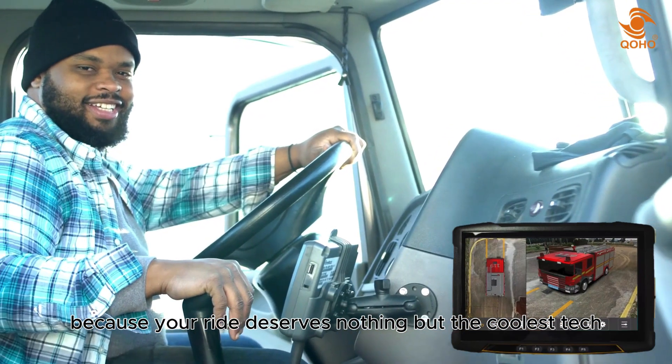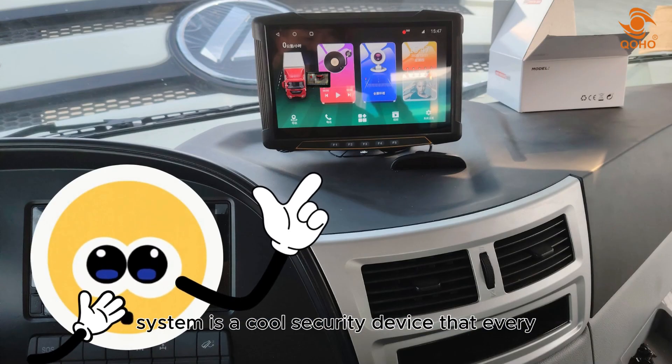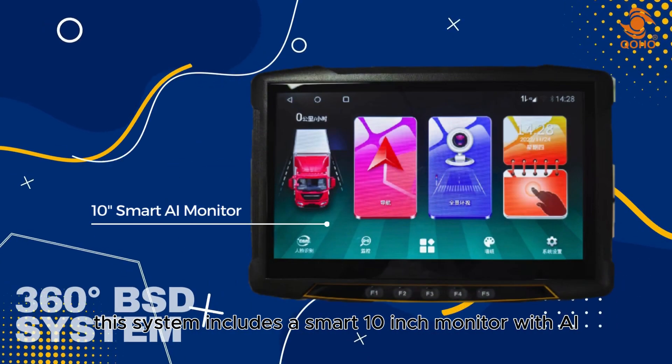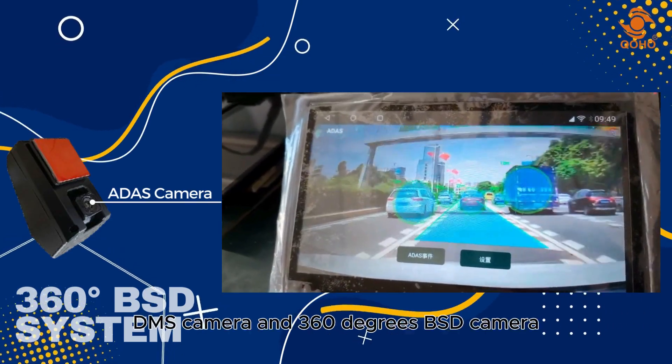The 360 degrees BSD system is a cool security device that every car owner must consider installing in their vehicle. This system includes a smart 10-inch monitor with AI function, a DMS camera,